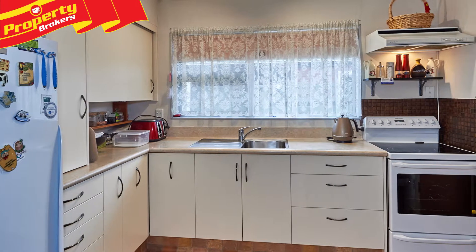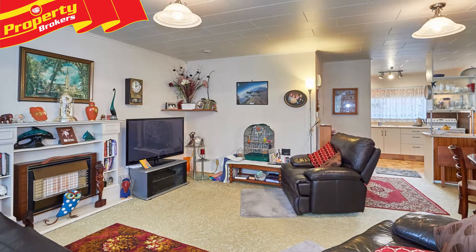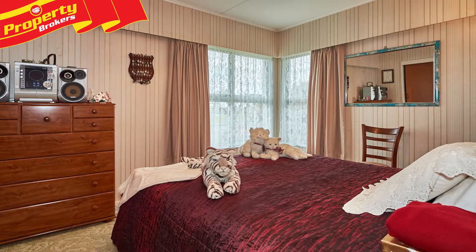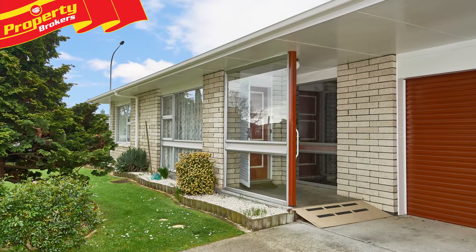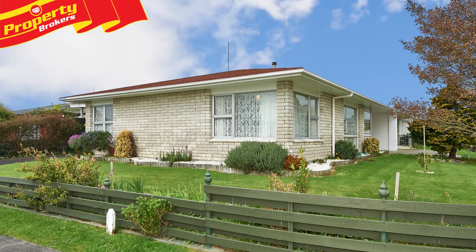This tidy, well-kept property comprises an open-plan kitchen, dining and lounge area with heat pump and gas heating, two large bedrooms, a separate laundry, internal access single garaging, and an easy-care 383 square meter section which has room for a veggie garden.